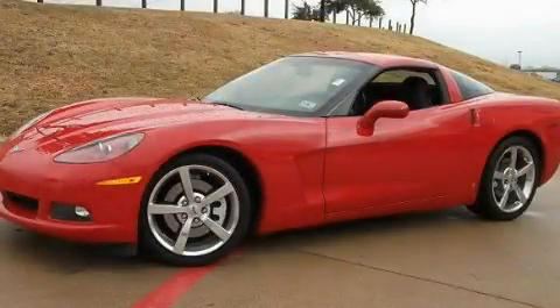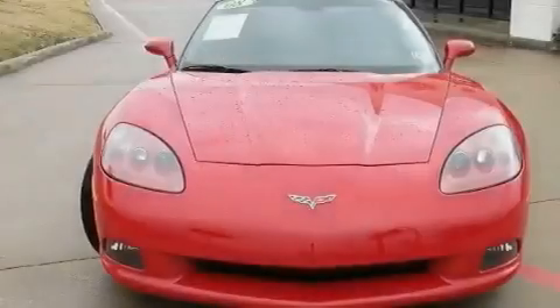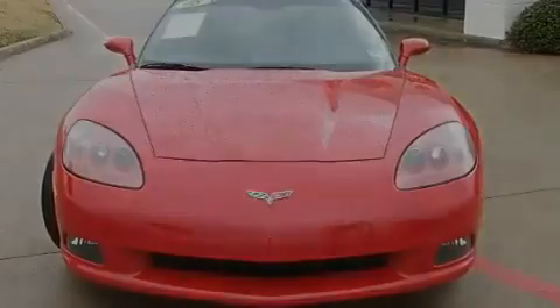This is a 2008 Chevrolet Corvette. Enjoy the road. It features an eight-cylinder engine and a manual transmission.